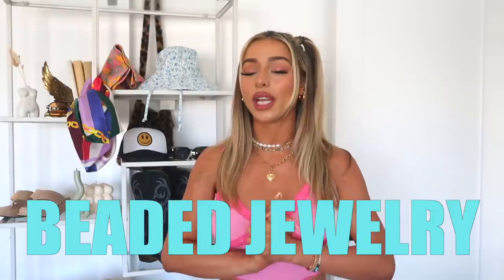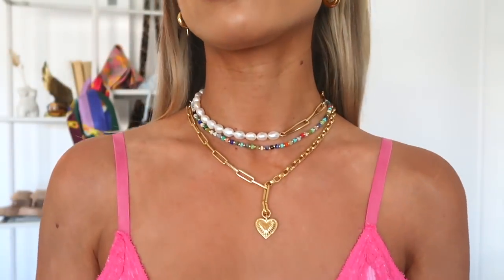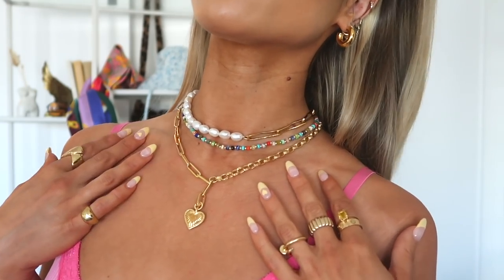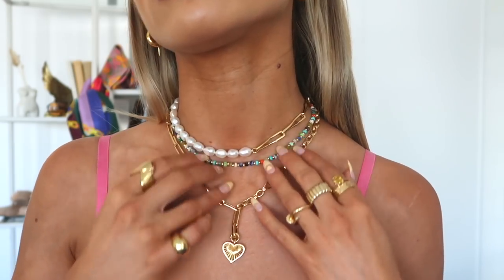Starting with jewelry — the beaded collection. Beaded jewelry is huge this year. It's a perfect expression of joyfulness, happiness, and nostalgia. I have on beaded necklaces from Miss Oma, and I also love their chain layering necklaces. I've worn those for literally years as my go-to for stacking necklaces. I have one with a heart pendant and a half chain, half pearl one from a recent collection, which mixes really well with the beads.